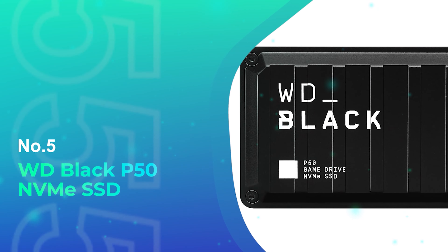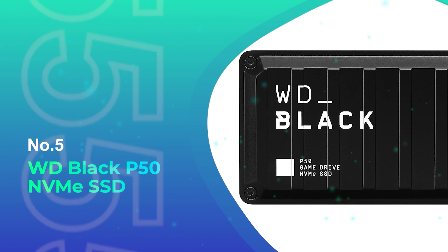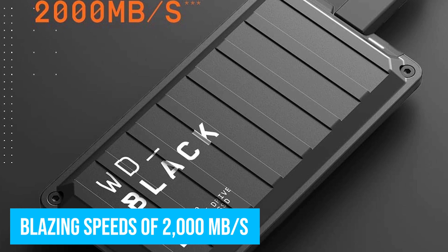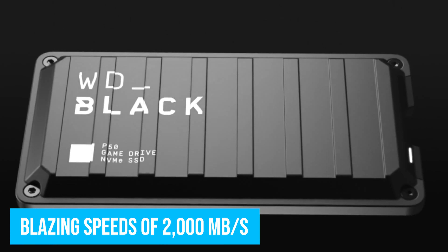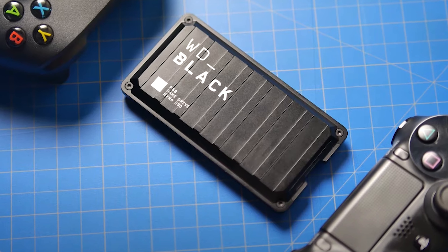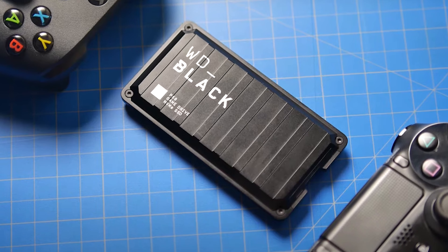Number 5: WD Black P50 NVMe SSD. The WD Black P50 is one of the fastest SSDs you can get right now. With blazing speeds of 2000MB per second, it can certainly load old titles dramatically faster and transfer files lightning quick as well. Too bad it can't be used as expanded storage by the Series X console.